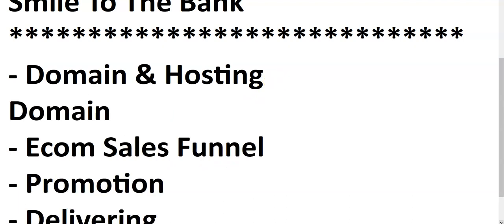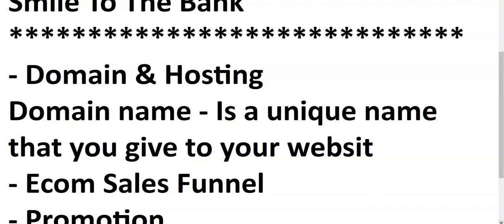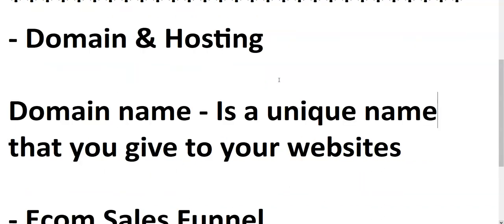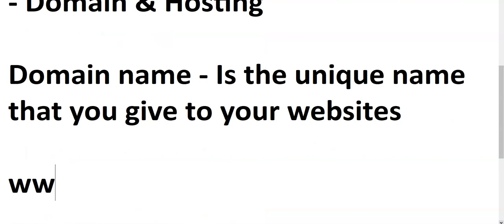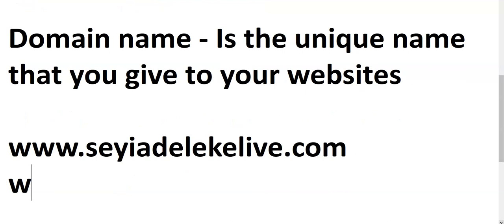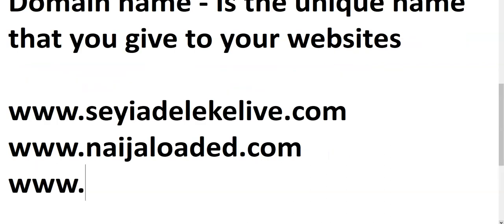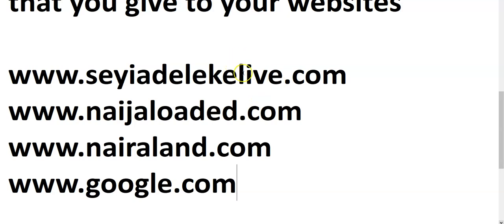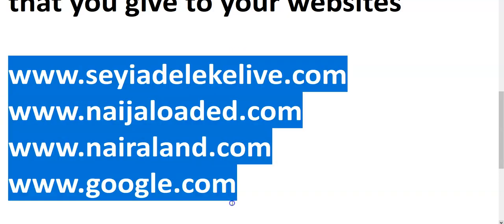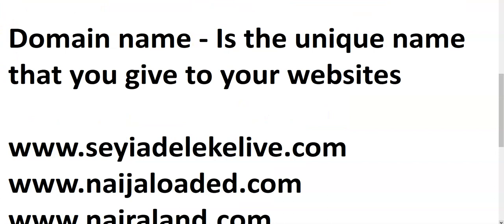What is a domain name? A domain name is a unique name that you give to your website. Examples of domain names are www.sharedelikilive.com, www.nigerloaded.com, www.nairaland.com, www.google.com. These are examples of domain names — that is the unique name you give to your website, your blog, or your ecommerce page.